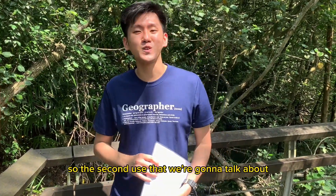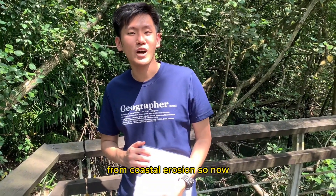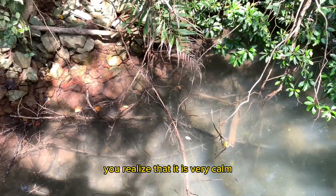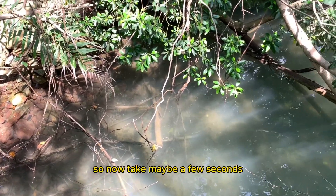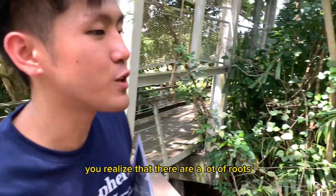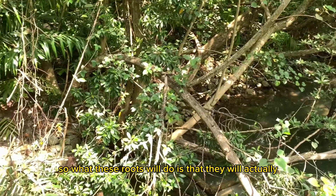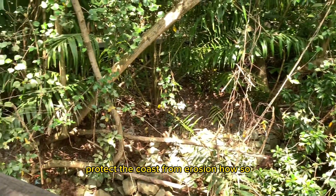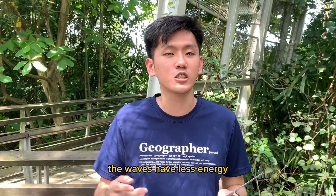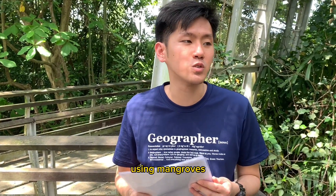Welcome back. The next use we're going to talk about is how mangroves can actually protect the coast from coastal erosion. Take a look at the water over here — you'll realize that it is very calm. Think about why the water is so calm. As you look around the mangrove, you realize that there are a lot of roots located near the coast. These roots will actually protect the coast from erosion. They help to slow down the waves, so the waves have less energy to erode particles away. This is how coastal erosion can be reduced using mangroves.